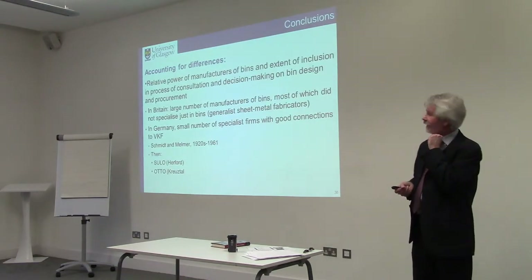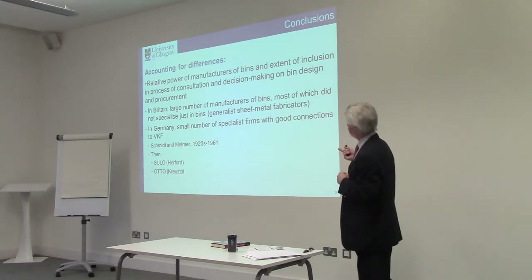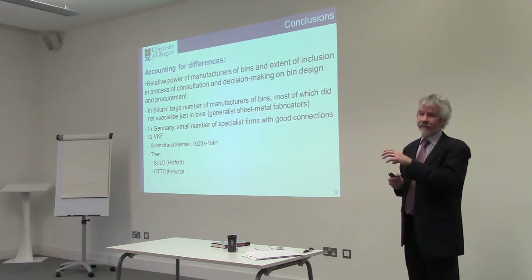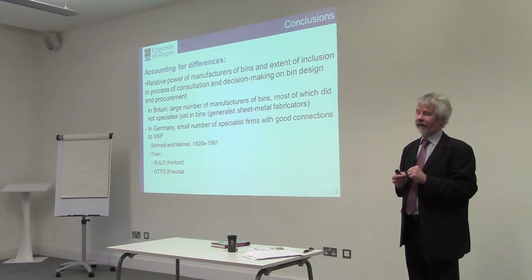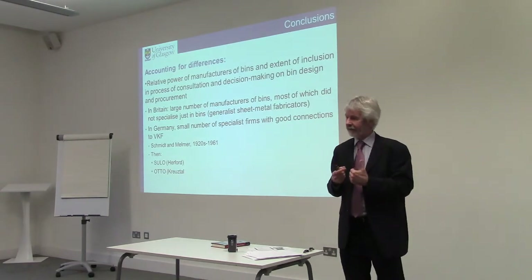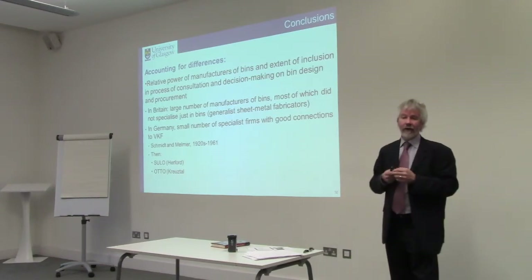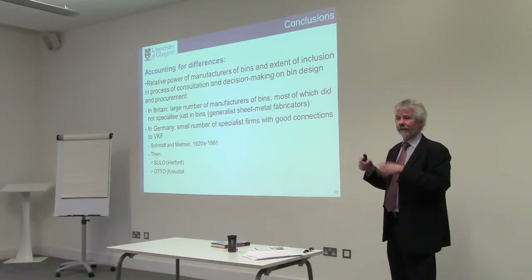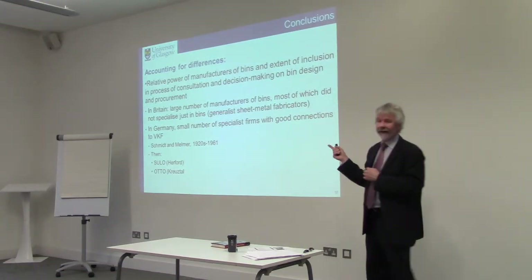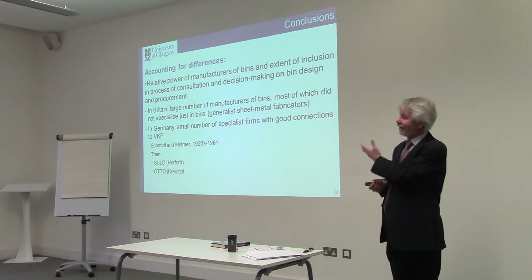Interest group organization and power in the practitioner community was also important. The Institute of Waste Management in Britain is a professional organization of individual practitioners, whereas the German equivalent — the Association of Communal Cleansing Authorities — required formal representation from all municipal authorities as corporate bodies. These people were there in their official capacity; these people were there as professionals. There's a very real difference in the extent to which they can affect policy and practice. Finally, the relative power of bin manufacturers and their inclusion in consultation on bin design and procurement matters: in Britain, a large number of general sheet metal fabricators made bins among other things, creating very low barriers to entry. In Germany, a much smaller number of specialist manufacturers — Sulo and Otto have become very large, multinational bin producers.